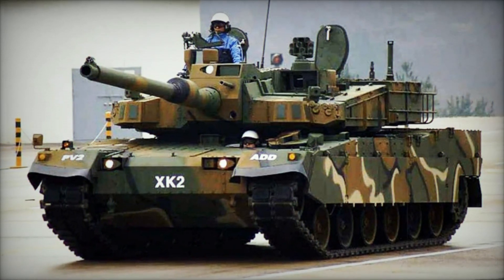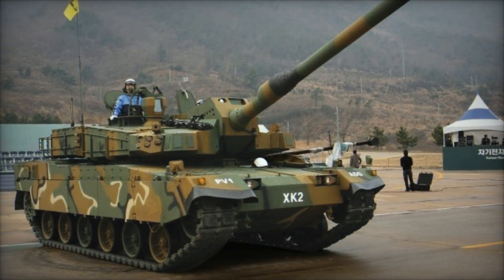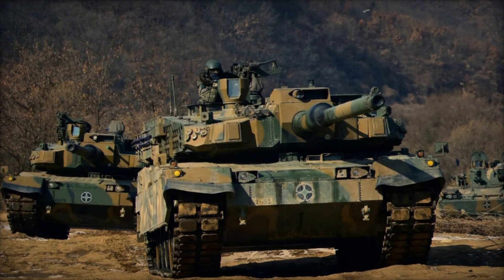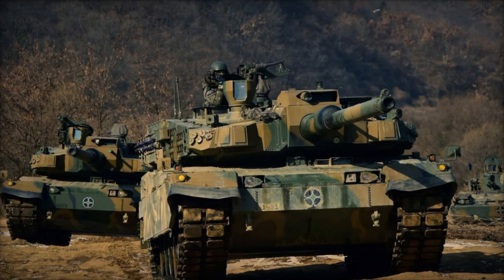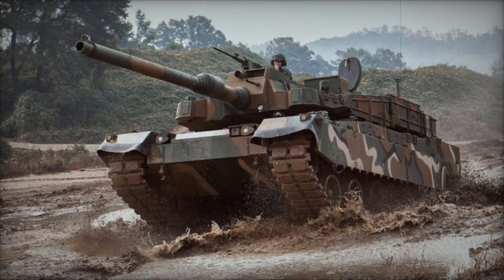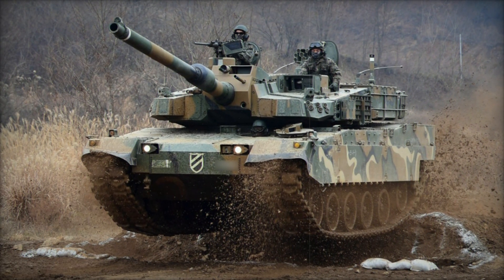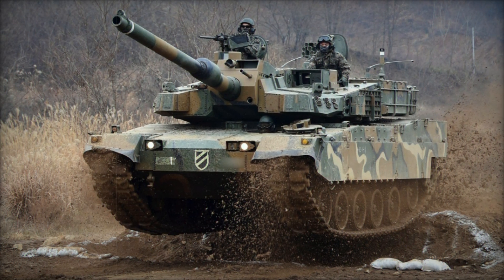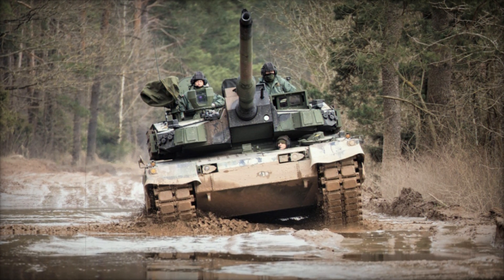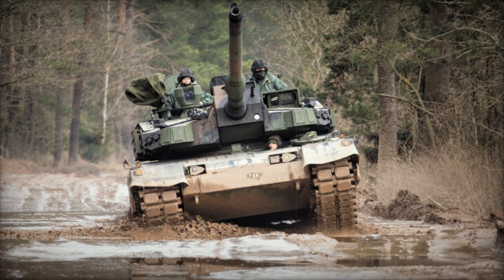As Hyundai Rotem showcases the K2EX at Eurosatory 2024, the company continues to demonstrate its leadership in armored vehicle innovation and technology integration. With a commitment to meeting global defense requirements through tailored solutions like the K2EX, Hyundai Rotem is poised to redefine standards in modern armored warfare, offering unparalleled performance and versatility to international defense forces. The unveiling of the K2EX marks a significant milestone in Hyundai Rotem's legacy, reinforcing its position as a leading provider of cutting-edge defense solutions on the global stage. As military challenges evolve, the K2EX stands ready to set new benchmarks in operational excellence and battlefield superiority, ensuring defense forces worldwide are equipped to meet the complexities of modern warfare with confidence and capability.